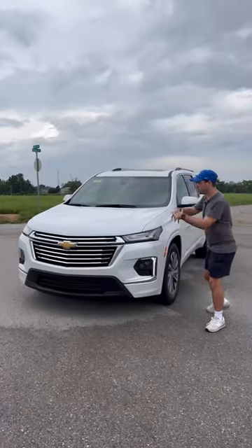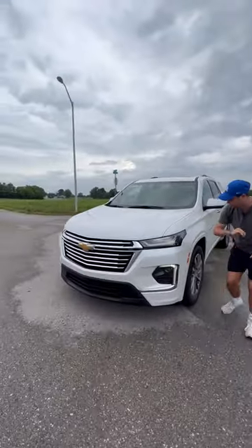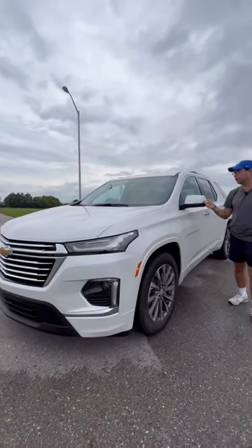And for $53,000, you're going to get a really nicely equipped one. This is a premier trim level. We've got LED headlamps that are very premium, 20-inch alloy wheels, and fully loaded-up mirrors too.